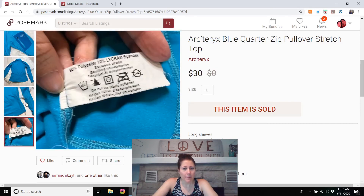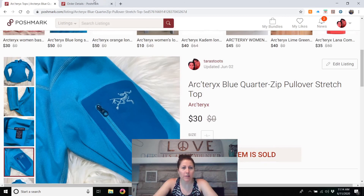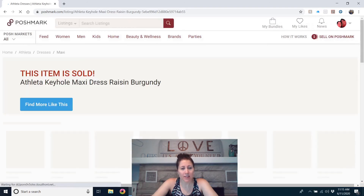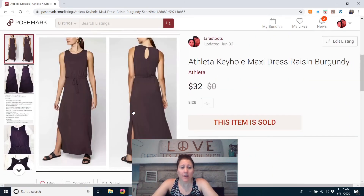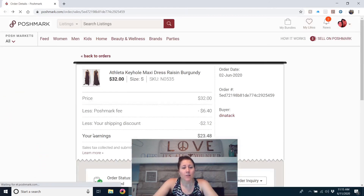The last item of the week was an athletic keyhole maxi dress. I listed it the day I bought it and it sold fast — maybe within a week. I think I purchased it on my first trip back to Goodwill and paid the full $7, believing it would sell well — and it did. Athletic dresses also seem to do well for me. I would definitely buy that again.